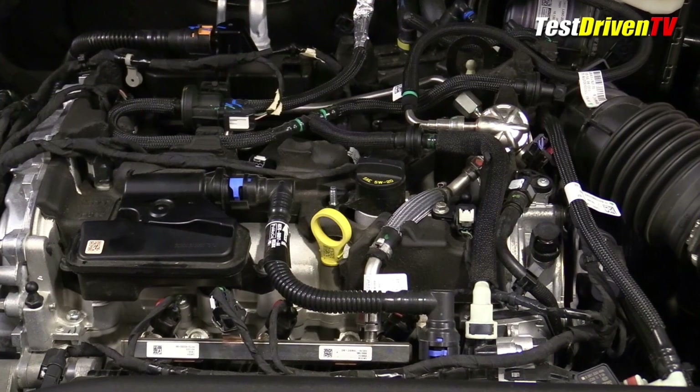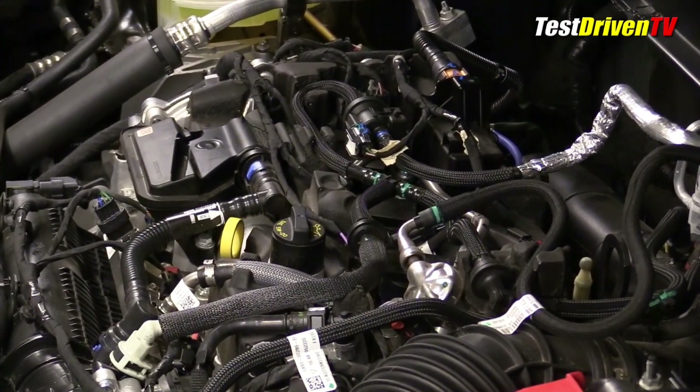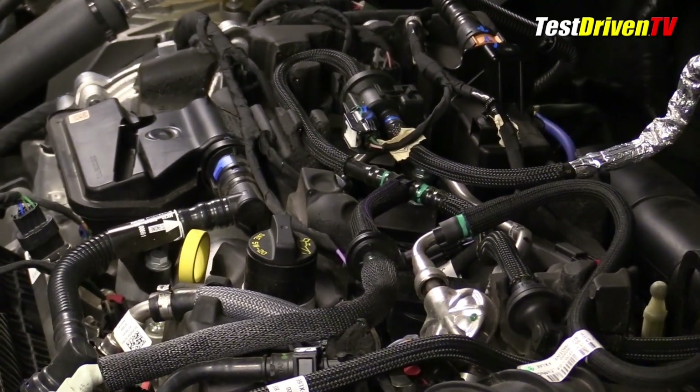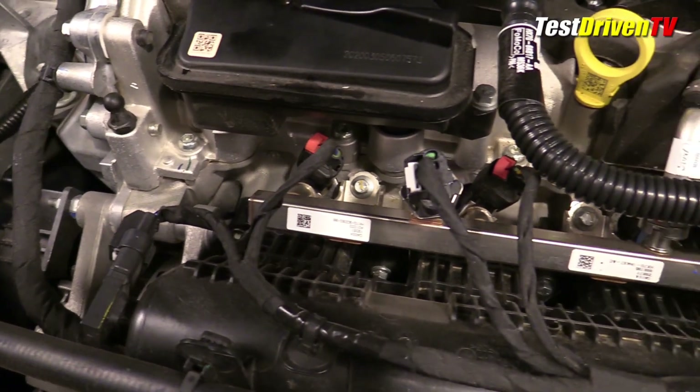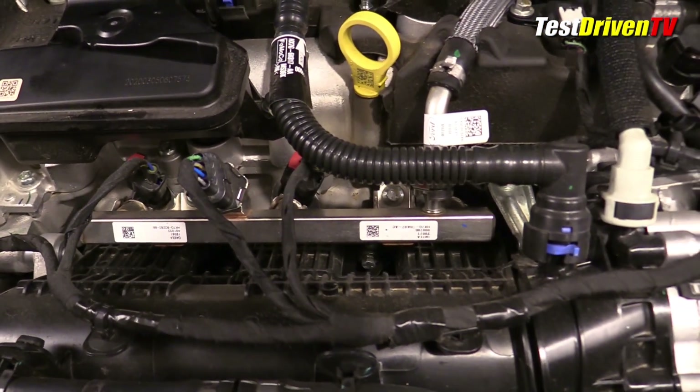The engine employs almost every tool available to be fuel efficient. It has both port fuel injection and direct injection, twin variable cam timing, and cylinder deactivation, which shuts off one of its three cylinders and allows it to run on two when full power isn't needed. Additionally, it has an engine auto start-stop system.